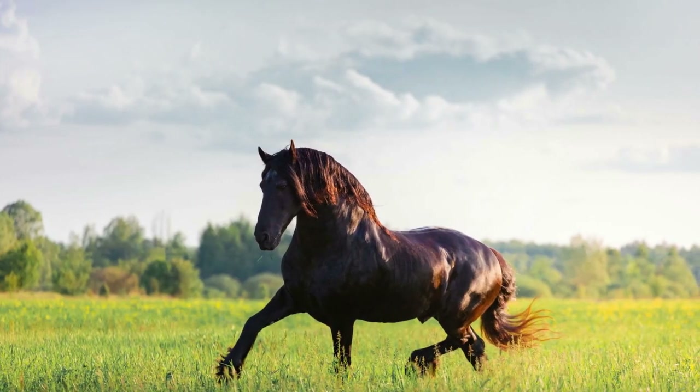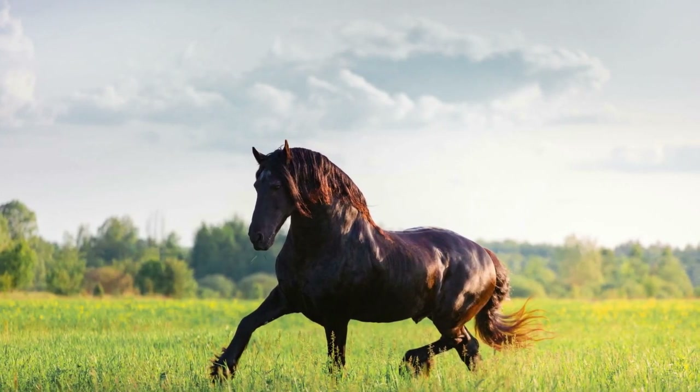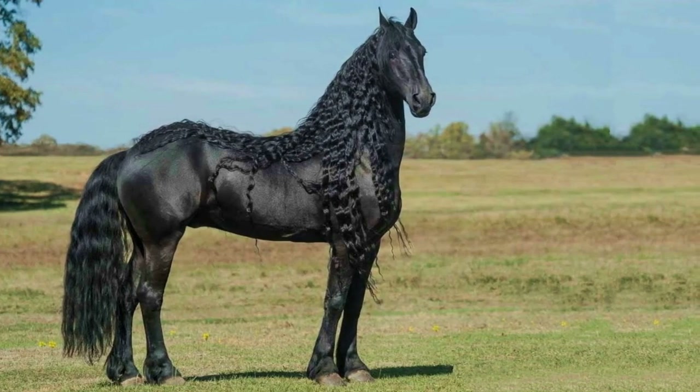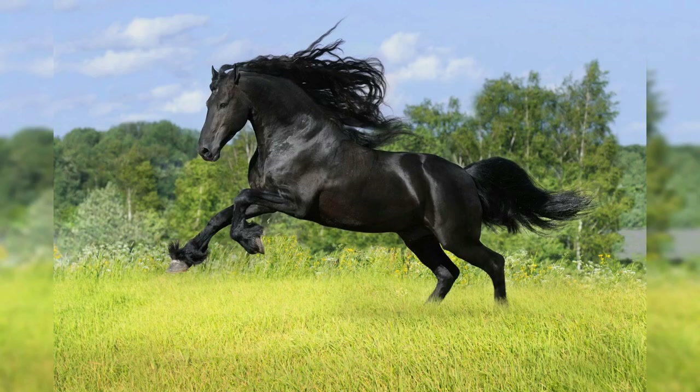The Friesian horse is a stunning breed of pure black horse known for its flowing mane and tail, as well as its flamboyant and showy movement. They have feathered hooves, which are characteristic of draft breeds, but their bodies are more like those of lighter riding horses.